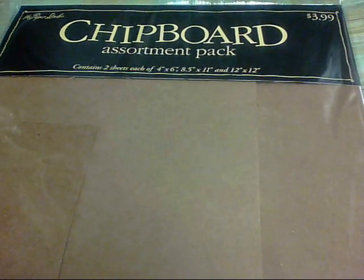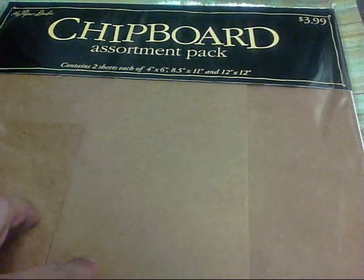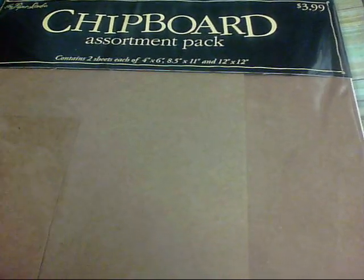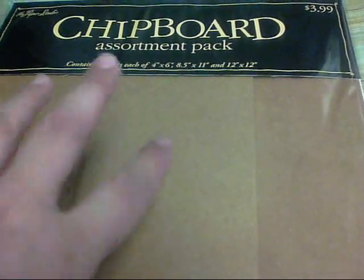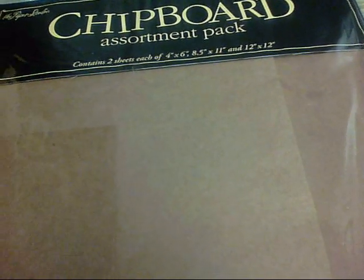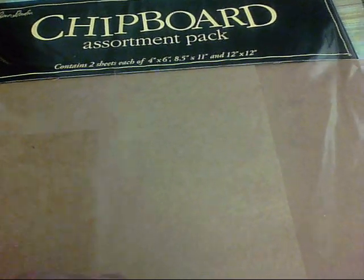The next place I went was Hobby Lobby, and I picked up some more chipboard. I really need to find a better supply of chipboard — I'm getting tired of buying these things. But a lady asked me to make a mini album for her like I had made for my niece, so I had to get some more.